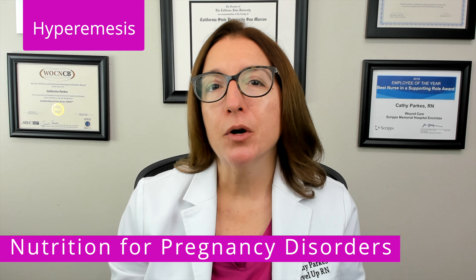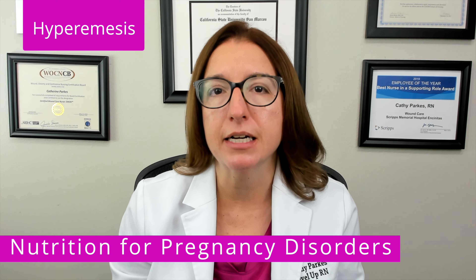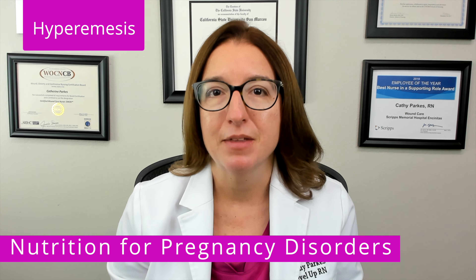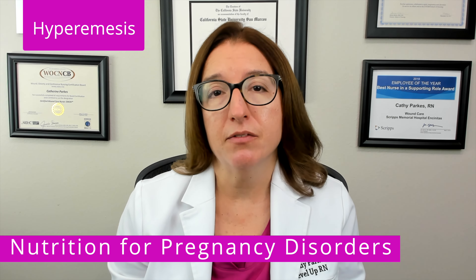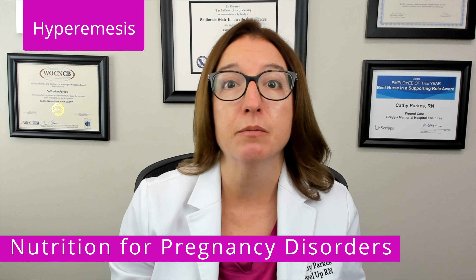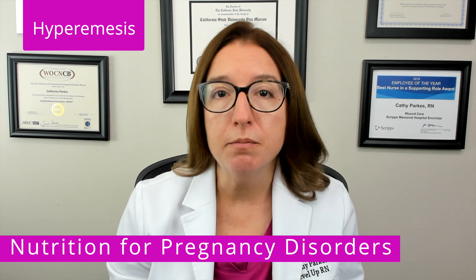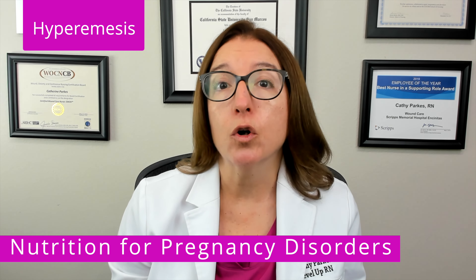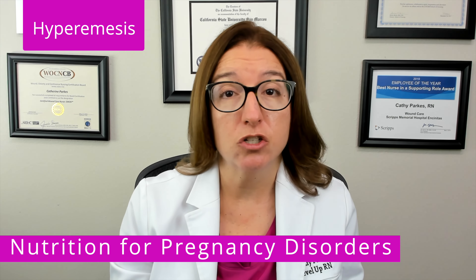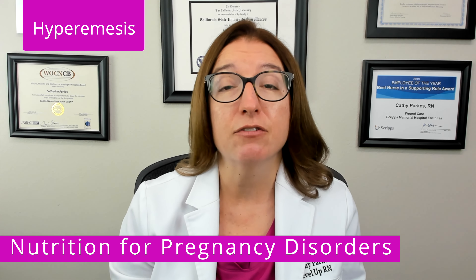Lastly, let's talk about hyperemesis gravidarum, which is a disorder that causes severe nausea and vomiting during pregnancy. It can lead to complications such as dehydration and electrolyte imbalances. Things that may improve symptoms include consuming smaller, more frequent meals as opposed to three larger meals, drinking liquids between meals rather than with meals, eating room temperature or chilled foods, consuming readily digestible low-fat carbohydrates such as dry toast, avoiding high-fat foods, and avoiding foods and drinks that have strong smells.